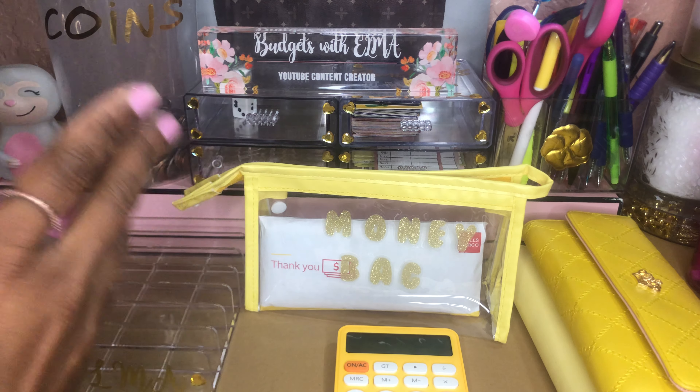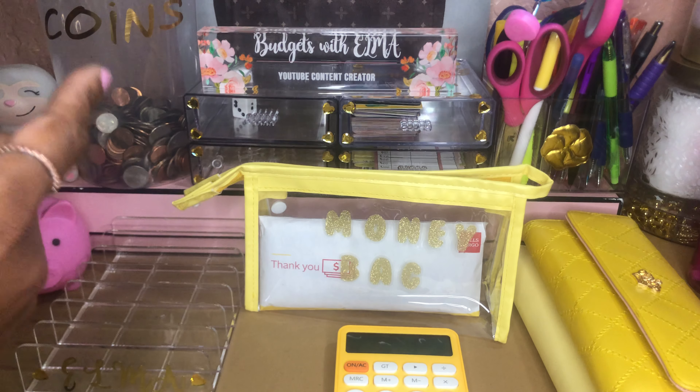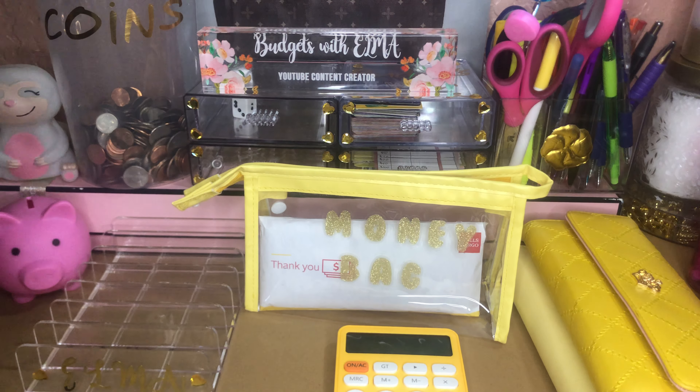Hello kings and queens, welcome to my YouTube channel. My name is Budgets with Elma and as always I love to have you here. Today I'm going to be doing my favorite video of all — making money moves. I'm going to be cash stuffing my variable expenses, my cash wallet and cash envelopes. If you're a new subscriber or viewer, welcome. Click the like, share, and subscribe and become part of the family. If you're returning royalty, welcome back queens and kings.